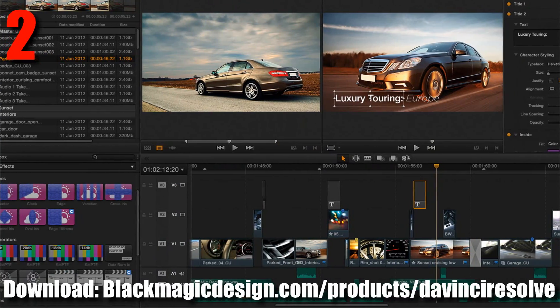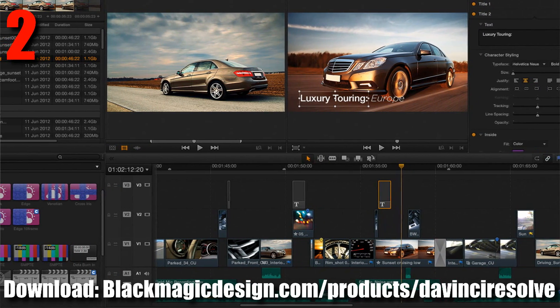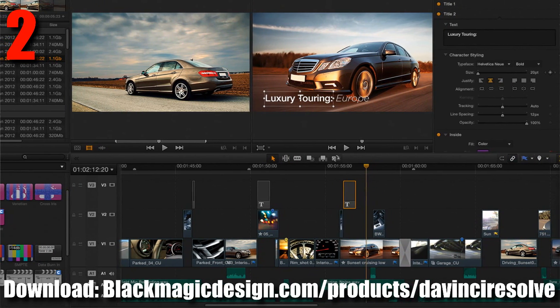Number 2 on the list is DaVinci Resolve. This is actually originally designed as a color correcting software and it's been around for a while. It's originally designed as a color correcting software that has now been tweaked into an all-around general video editor, not just focusing on color correction. As you can probably imagine, that original color correction function is extremely good inside DaVinci Resolve — it is actually a very top-tier color correction program still. It is available for Mac and Windows and is extremely similar to HitFilm Express in terms of its general layout.